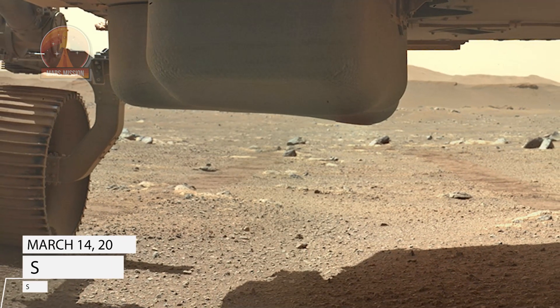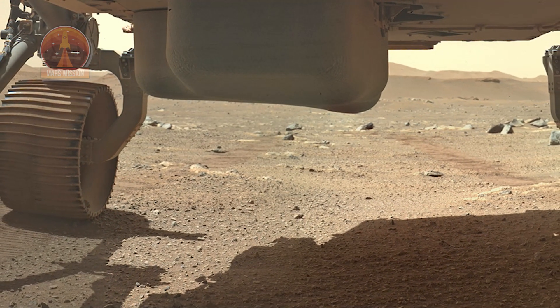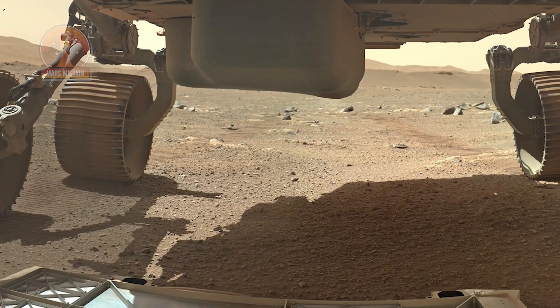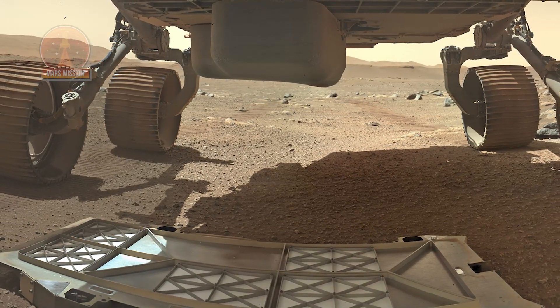This stunning Sol 22 belly pan view shows the protective cover after ejection onto the surface and between the six wheels before driving away on Sol 23, March 14, 2021. This mosaic was stitched from a Sherlock Watson camera.